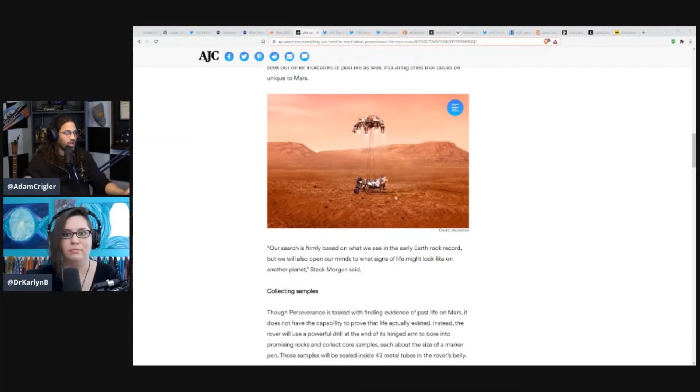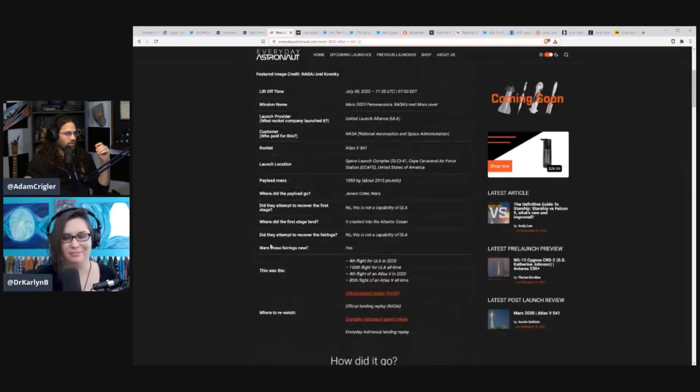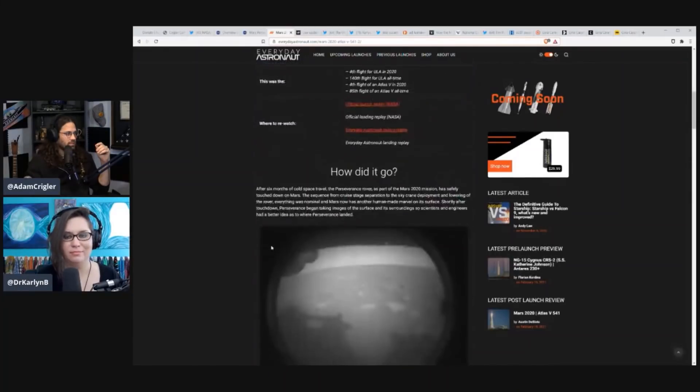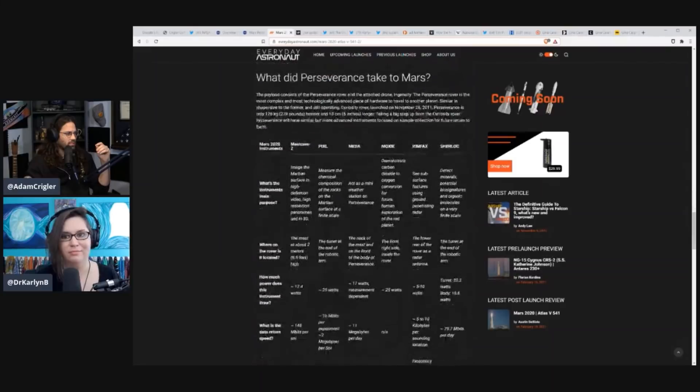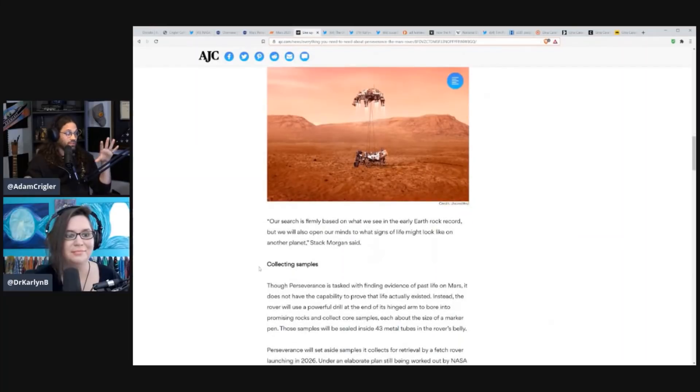This is actually a shot of it landing. This was part of the landing procedure because Perseverance weighs a ton — no joke, I think more than a ton. I don't know exactly the weight of it, but this thing weighs a lot. So they couldn't just drop it — they actually had to basically slowly lower it to the ground with this sky crane system.